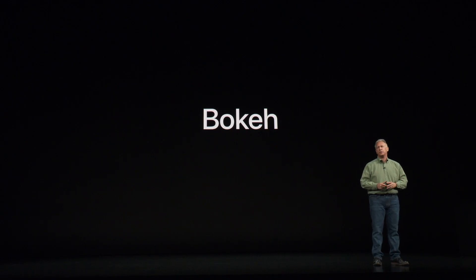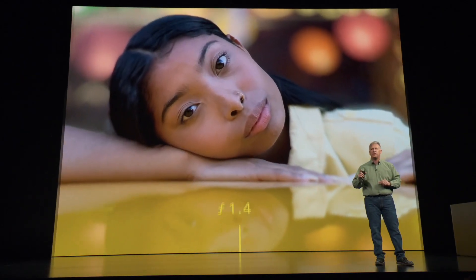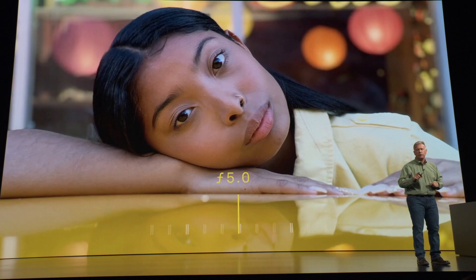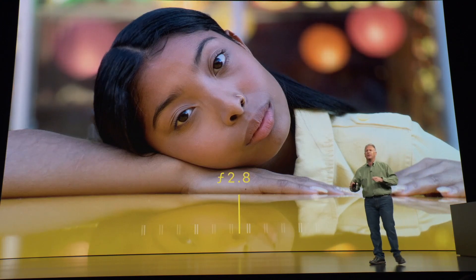Cameras. A big thing Phil Schiller was talking about was bokeh — or "boca" as he pronounces it — where the depth of field can be changed after taking the photo. He claims this is the first of any kind of camera to do this, but I actually own cameras that do this. There's a camera company that never quite made it — they had what was called light field technology. This device here is a light field camera. It's got a magnetic cover, looks like a telescope, one button up top to take a picture.